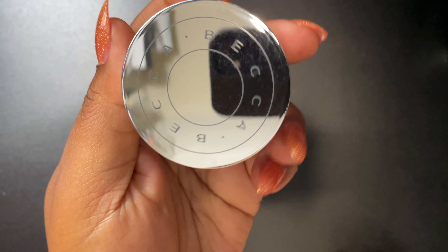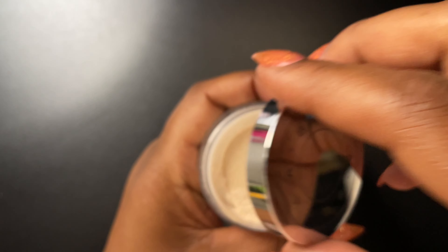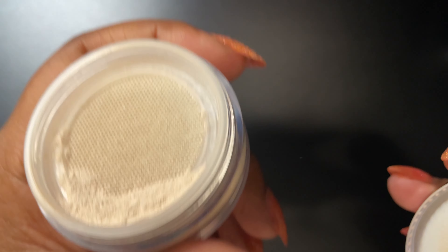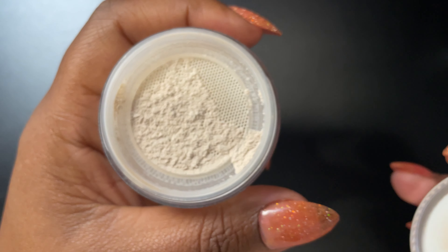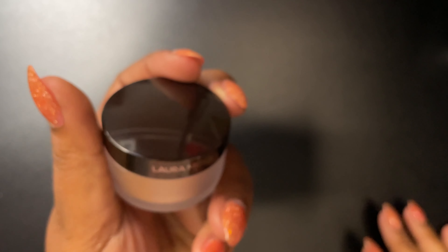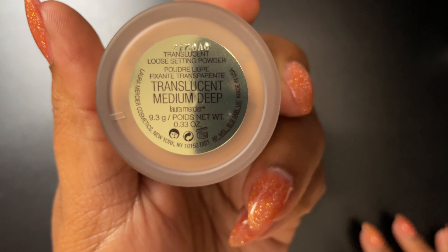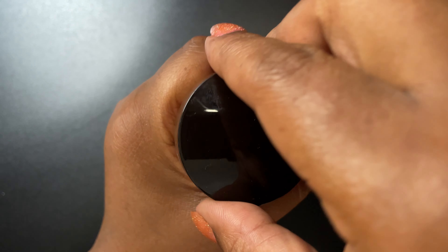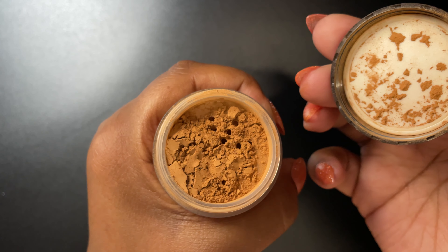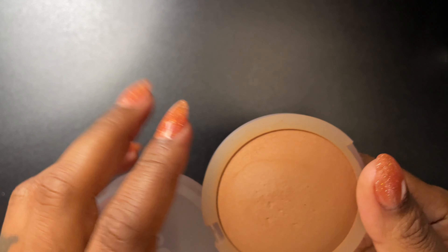Next is the Becca Hydra Mist setting powder — this is really my favorite setting powder of all of them. I've tried multiple and I still keep going back to this one. Next up is the Laura Mercier setting powder in medium deep. I use this all over my face, and I love to use the Becca under my eyes because it's so fine and has no flashback.